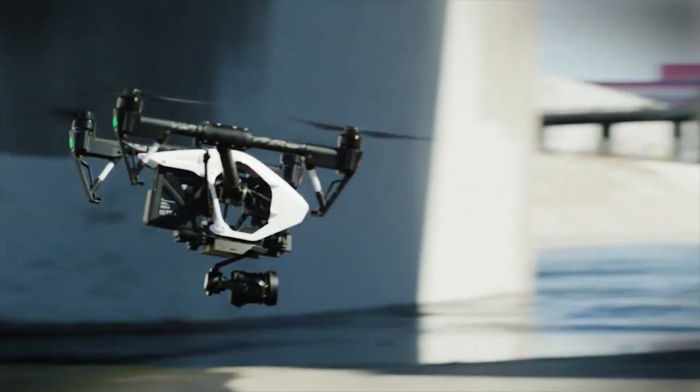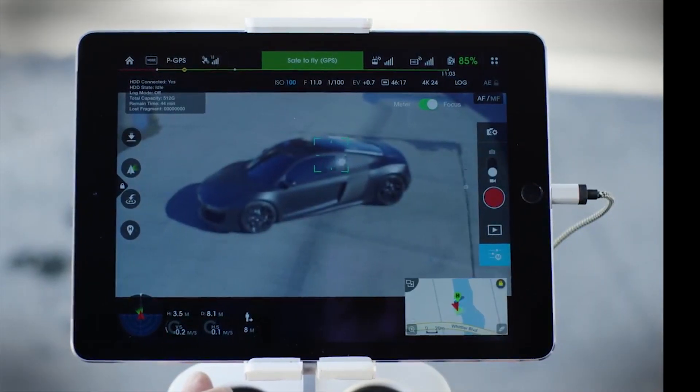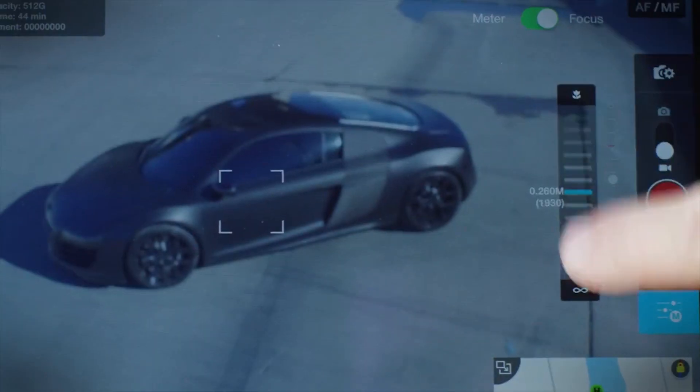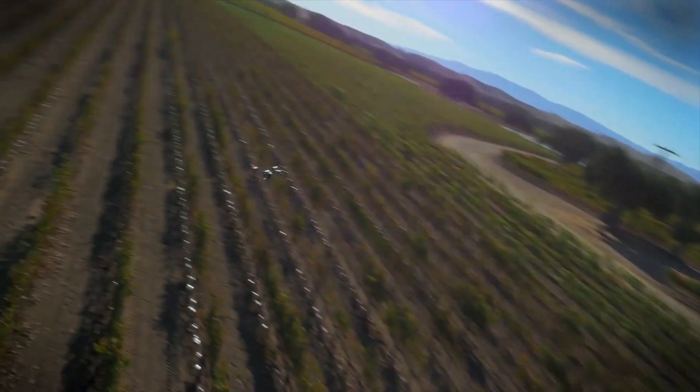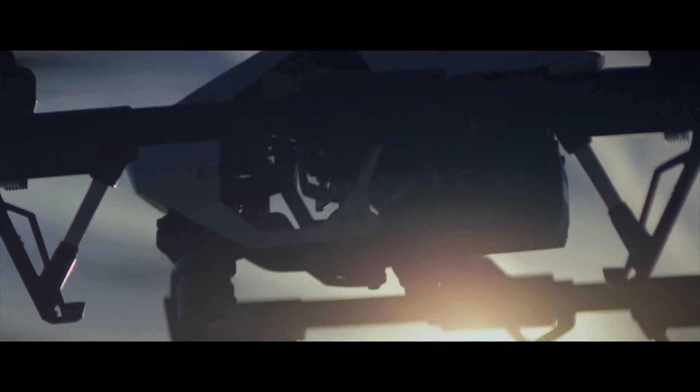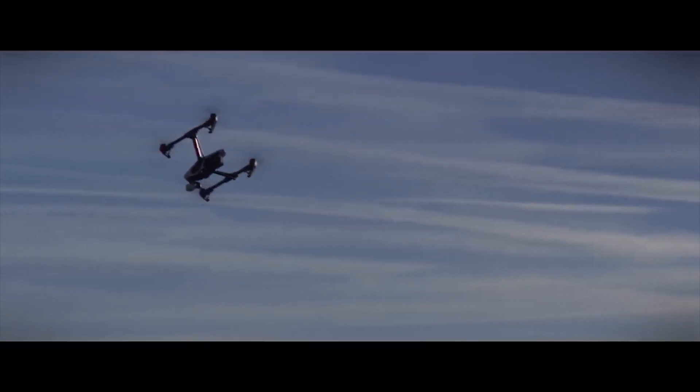DJI's latest Zenmuse cam, the X5, is the world's first mirrorless micro four-thirds camera made specifically for aerial photography and cinematography. It shoots in 4K at 30 frames per second, takes 16 megapixel stills, and boasts a ridiculously wide ISO range. As an added bonus, this rig is cradled inside a vibration-dampened 3-axis gimbal, so your footage comes out silky smooth no matter how crazily you fly.